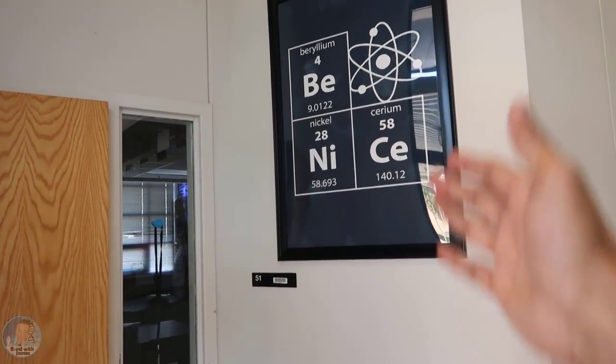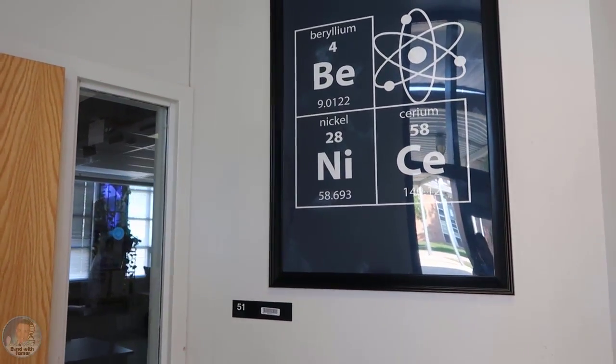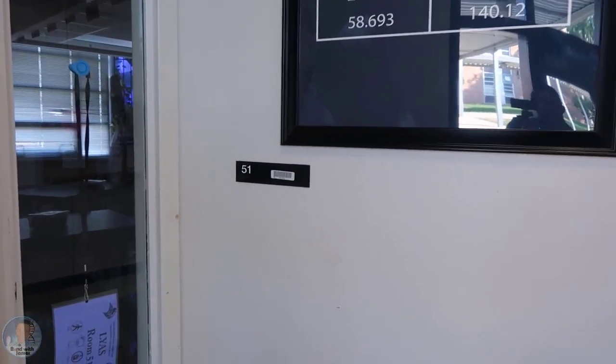The first thing you'll notice is this Be Nice Periodic Table poster. I actually had an 8x10 last year but I blew it up this year and placed it into a frame outside my classroom.